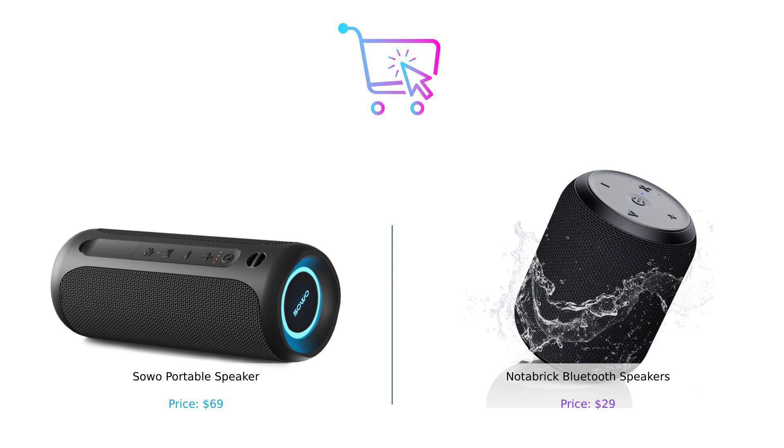Whichever you choose, just remember: life's too short for bad sound. Don't forget to like, subscribe, and hit that notification bell for more epic comparisons. Let us know in the comments which speaker you'd pick. Until next time, keep buying smart and dancing hard.